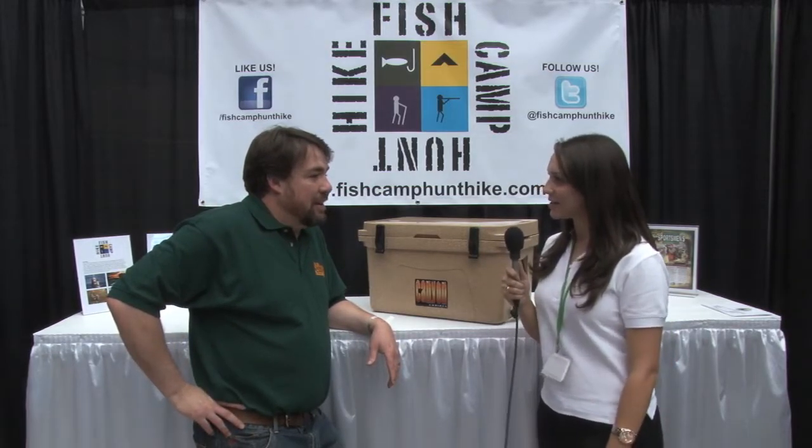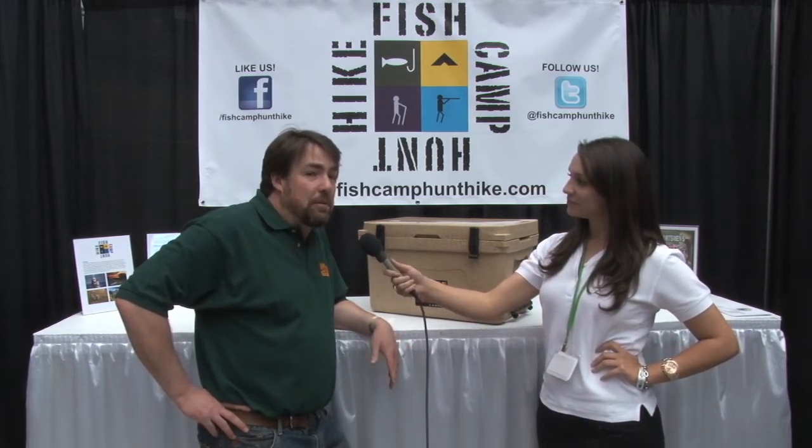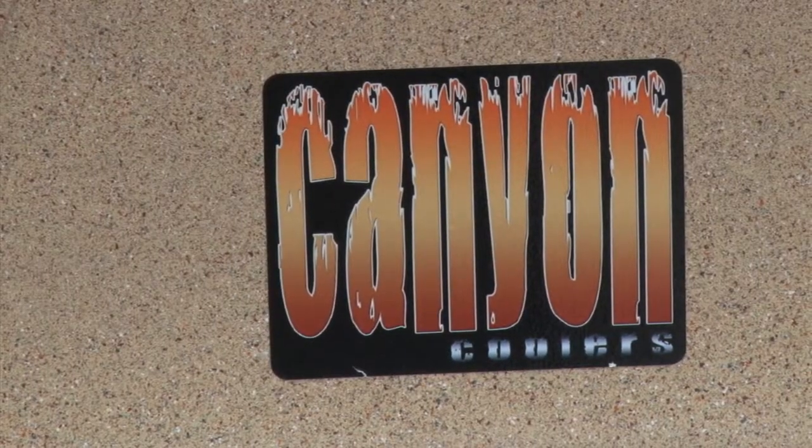We've got Jason here with Canyon Coolers. Can you tell me a little bit about yourself and about your company? We are a Flagstaff-based company. I bought the company about two years ago. We moved it down from Durango to Flagstaff, Arizona, and we really got our start helping out those rafting companies that were going 220 miles down the Grand Canyon. They use our products to keep ice for up to 25 days.